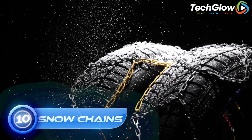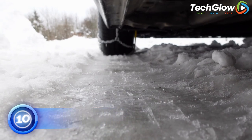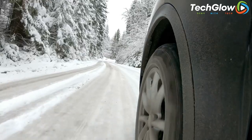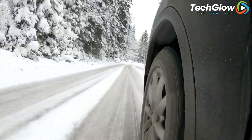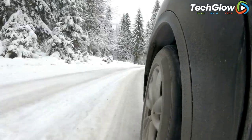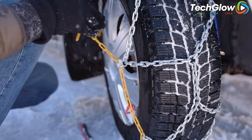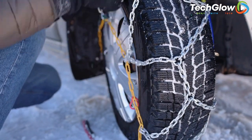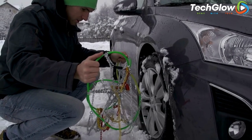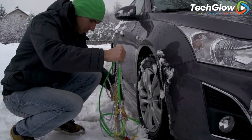Number 10: DAC Blue Ice Snow Chains. DAC Blue Ice Snow Chains are an essential tool for safe driving in snowy or icy conditions. These chains are designed to provide excellent traction and grip on slippery roads, helping drivers to maintain control of their vehicles and avoid accidents. Made from durable materials, DAC Blue Ice Snow Chains are designed to withstand extreme winter conditions and provide reliable performance when you need it most. The chains are easy to install and remove, making them a convenient option for drivers who frequently encounter winter weather.